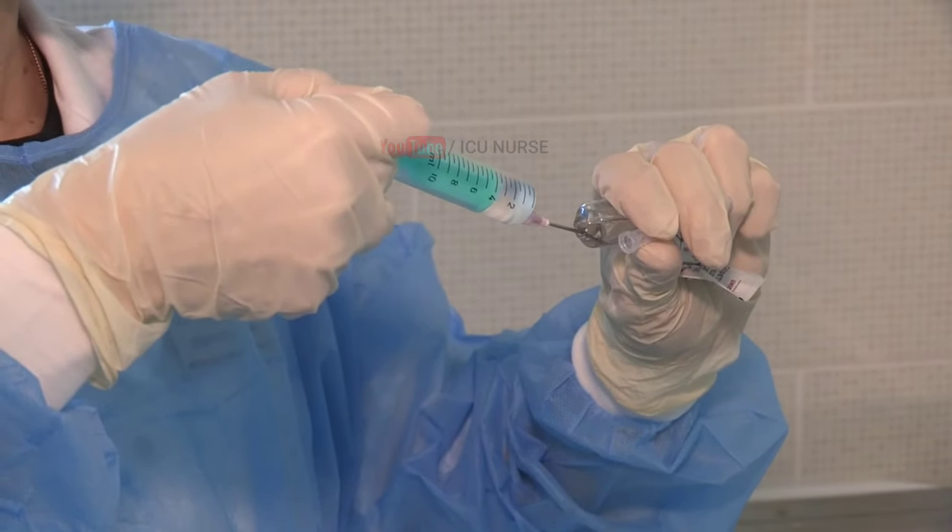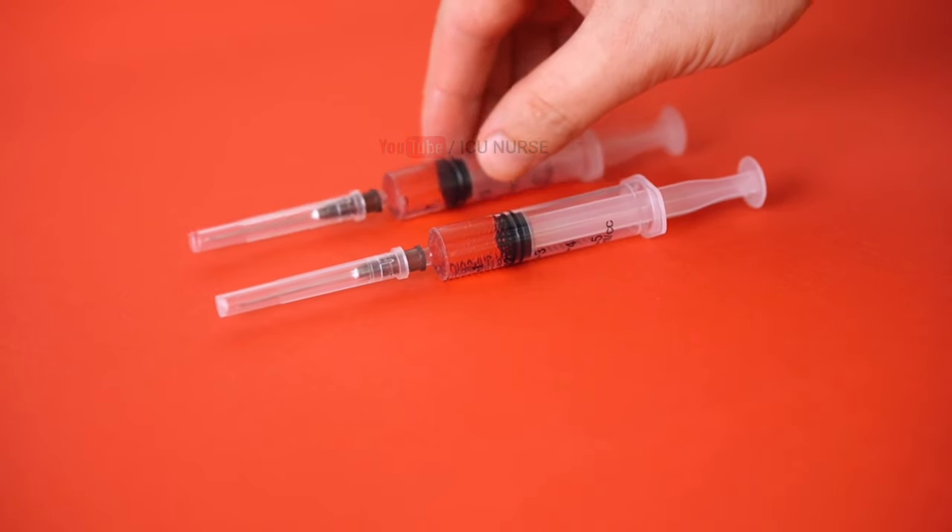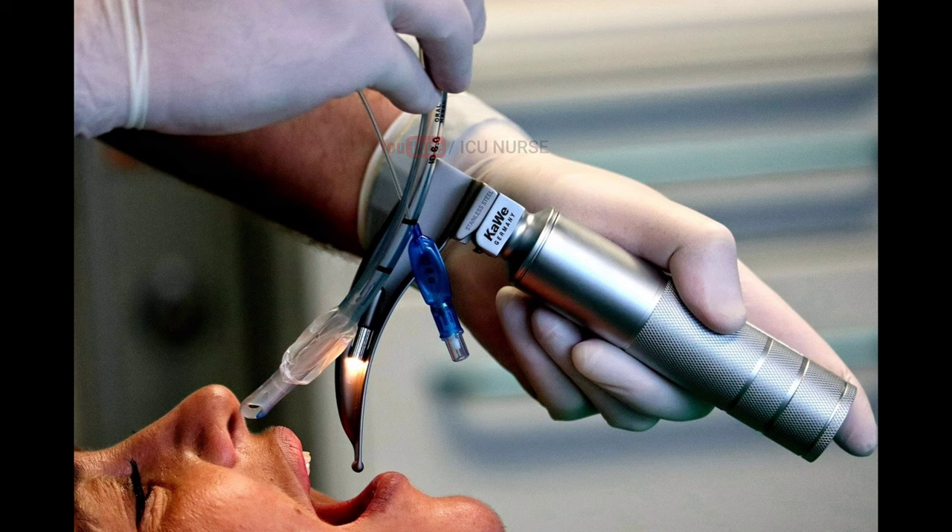Load all the emergency drugs and paralyzing agents as needed and as advised by the doctor who is about to intubate the patient.